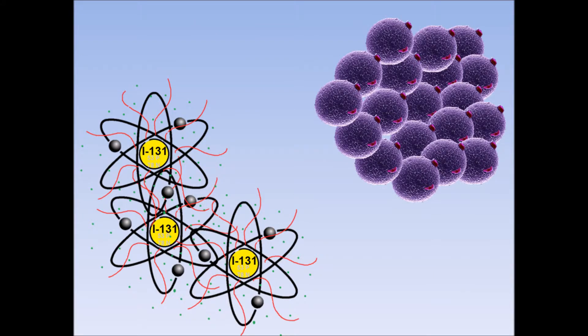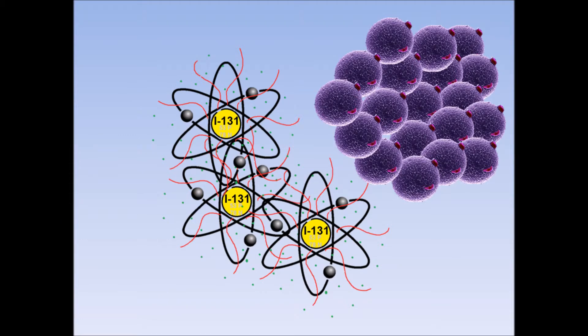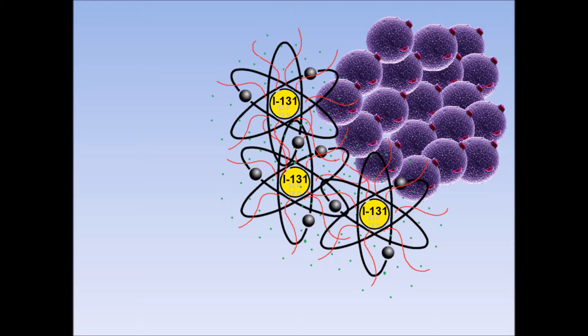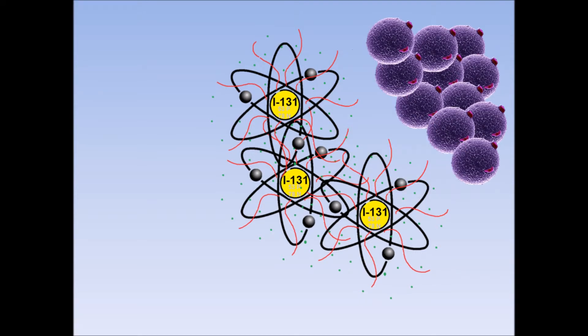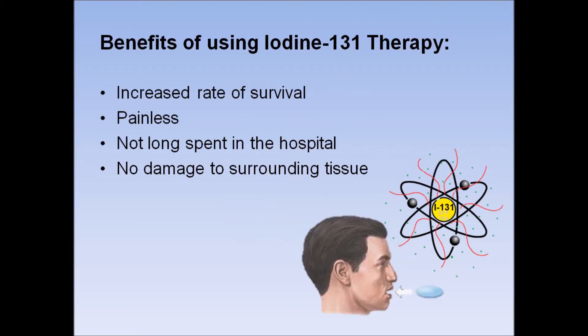A patient that has an overactive thyroid, a disease known as hyperthyroidism, is given a dose of Iodine-131 to destroy parts of their thyroid gland. The remaining parts of the thyroid will then function at a normal level.